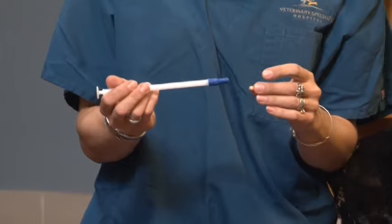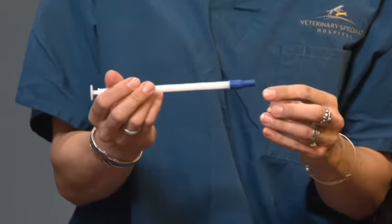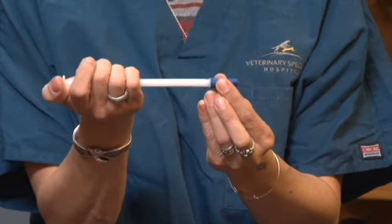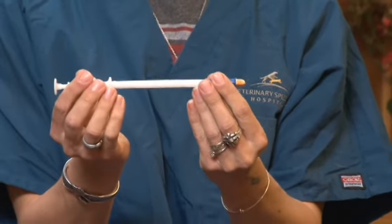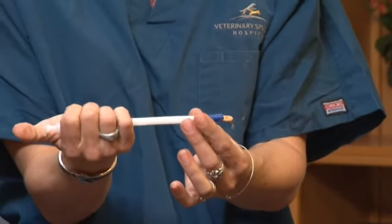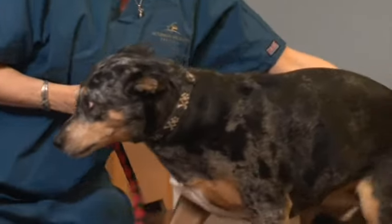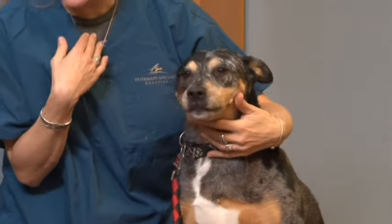The third way that you can pill your pet is to use what we call a pet piller, also called a pill gun. It's an instrument that has a rubber tip on one end and a little lever which you depress on the other end. You put the pill in the rubber end, then insert it into your dog's mouth and depress the lever so the pill pops out into the back of their throat. Then lift her head up, rub the throat a little so she licks, and squirt in a little bit of water like we did before.